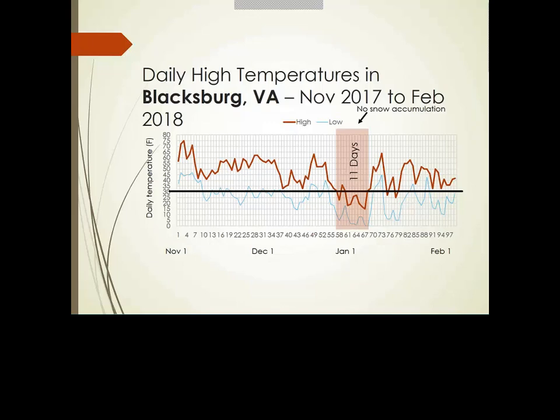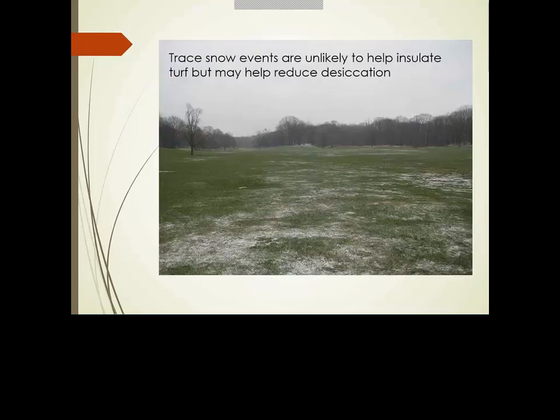Blacksburg was among the hardest hit. Arlington, Virginia's data is almost exactly the same except our lows dipped a little lower. Both northern Virginia and Blacksburg dealt with approximately 11 days of at-or-below freezing temperatures with no snow cover — only trace or light dusting events. That's going to cause concern for anyone growing Bermuda grass in those areas.